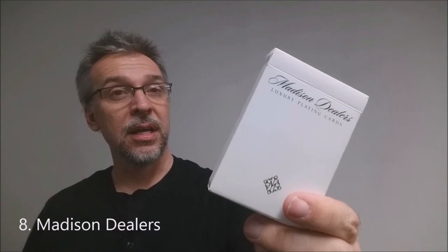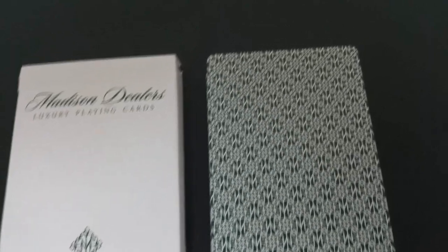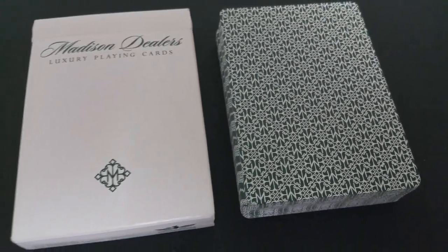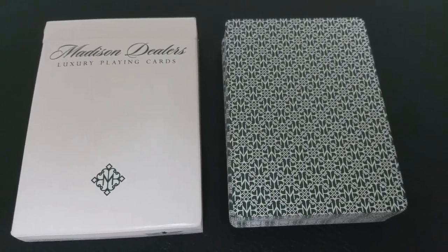Coming in at number eight, the Madison Dealers from Daniel Madison and Illusionist.com. The Madison Dealers are a marked deck, meaning you have to learn the system. This deck really does have the best of both worlds — the markings are very well hidden and easy to see. However, you will still need to learn the system, and that's what hangs up a lot of people with marked decks. But it's a beautiful, well-designed deck and I do love it a lot.